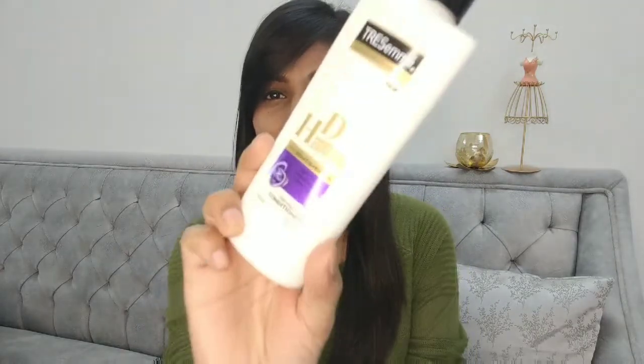Another cult favorite hair care brand of mine is TRESemmé. I have the TRESemmé Hair Fall Defense with Keratin Protein — both the shampoo and the conditioner. I've been using this because I've been facing a lot of hair fall recently. The shampoo is priced at rupees 105 and the conditioner at rupees 187. Both products are amazing and I highly recommend them.